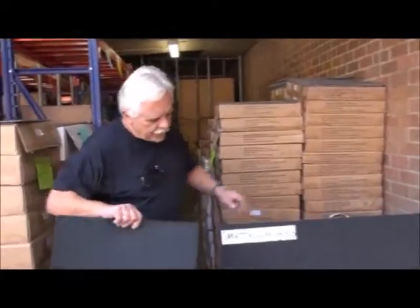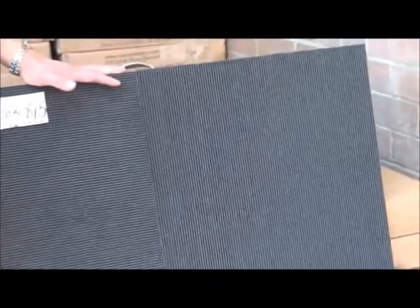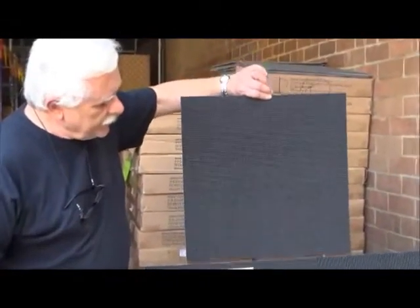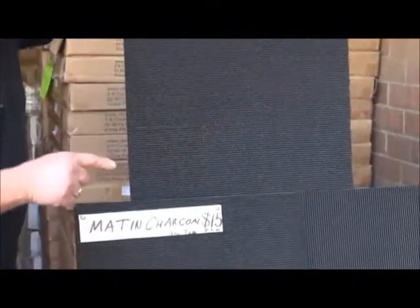Here you'll see a board — it's called Matten Charcoal, $15 per square metre. All prices I quote are inclusive of GST. We have hundreds of square metres, and another 5,000 square metres coming in next week. You must install this lineal, quarter turn — Matten Charcoal. It matches with everything.